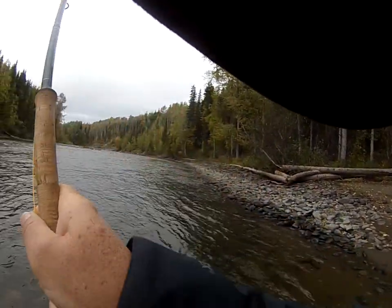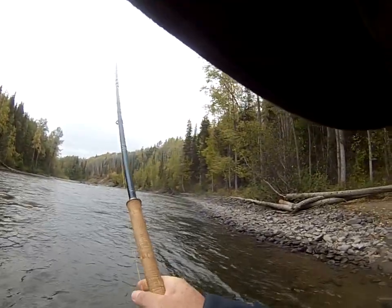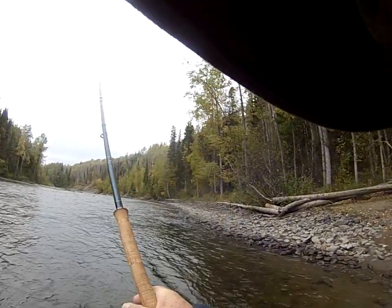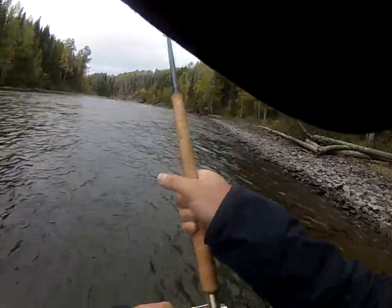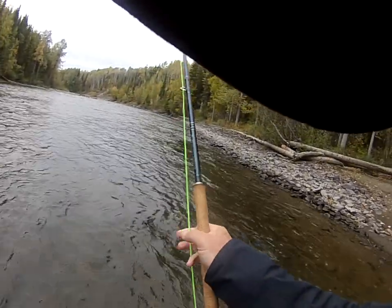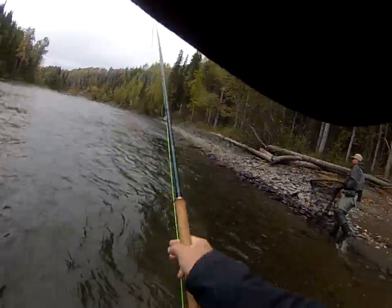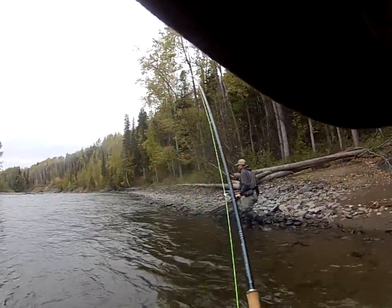Oh yeah, we're gaining. Right on the edge. Like trying to go up the shore. I swear the multiplier is so good. Come on, baby. Gonna reel it right into the net.